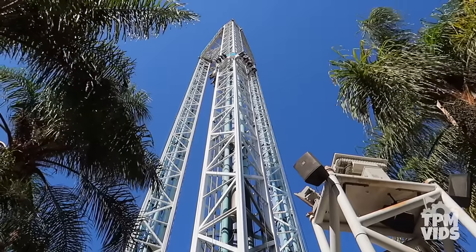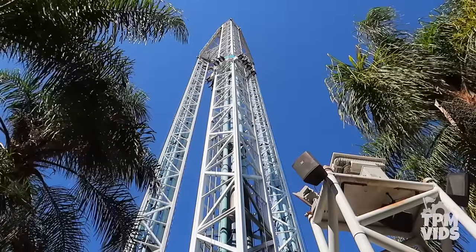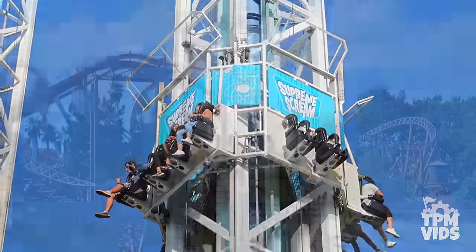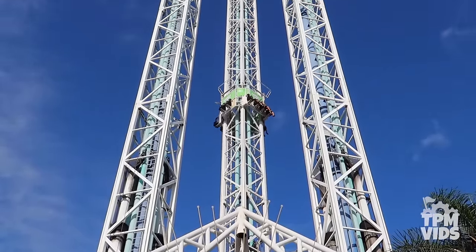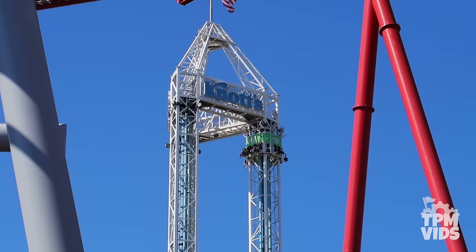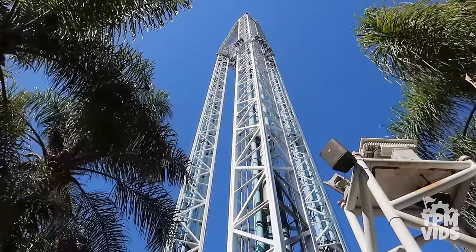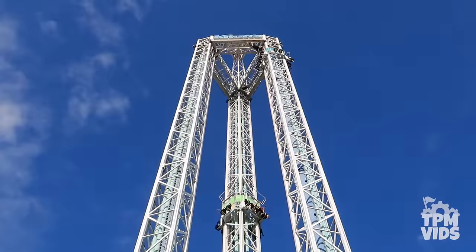Number 6: Soaring 312 feet over the park, it's hard to miss Supreme Scream. Located in the Boardwalk, this freefall ride opened on July 3rd, 1998, as the world's tallest vertical drop ride. Once you're secured in your seat, you're lifted 30 stories above the ground. After briefly stopping at the top, you travel faster than freefall speeds — in a mere 3 seconds, you're dropped to the bottom reaching a top speed of 50 miles or 80.5 kilometers per hour. Supreme Scream has a ride time of only 45 seconds, but it's more than enough to get your adrenaline pumping.